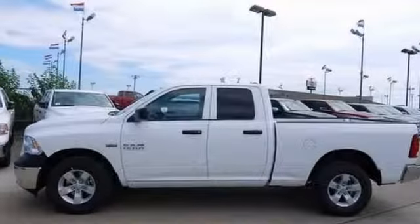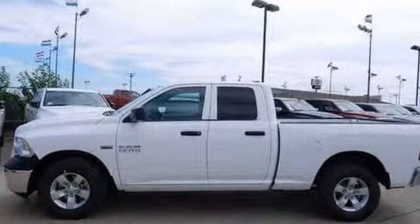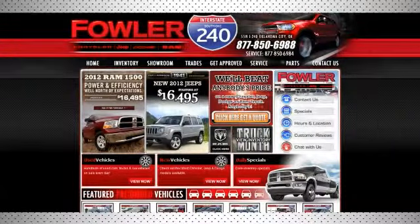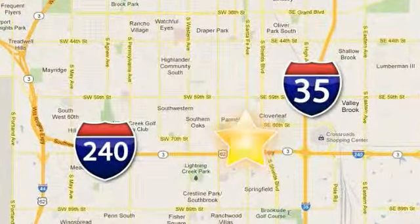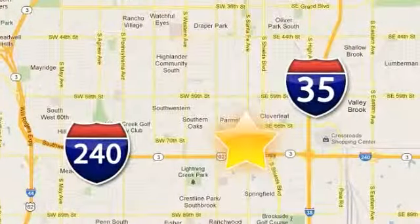Stop on in and take it for a test drive today. Call, click, or stop in today. Fowler Dodge is conveniently located at 55 West I-240 Service Road in Oklahoma City.